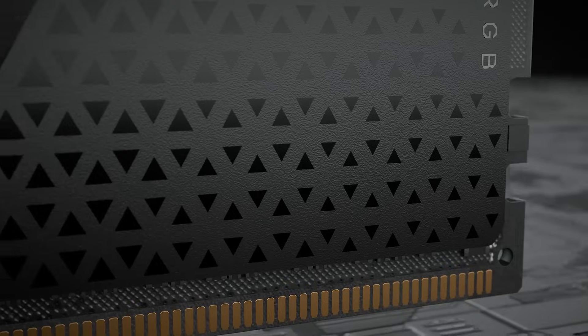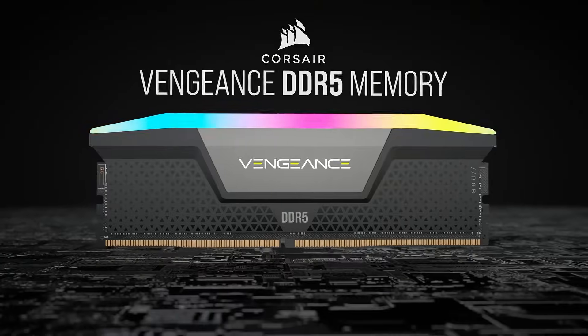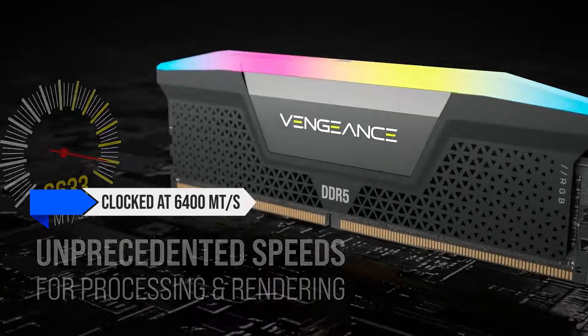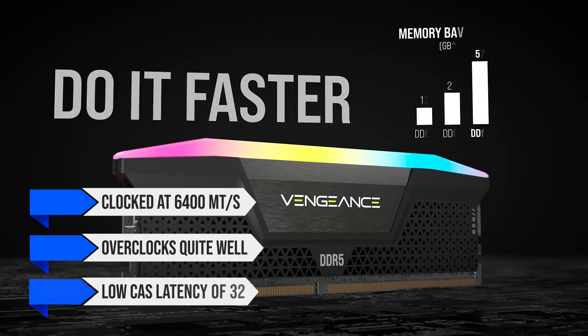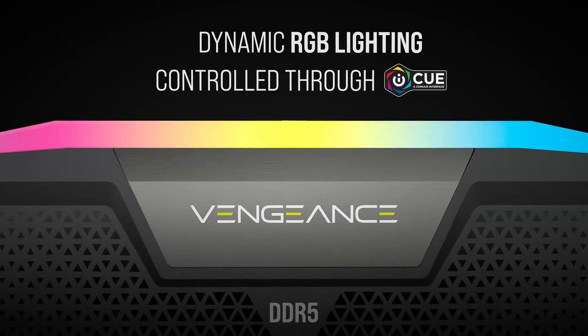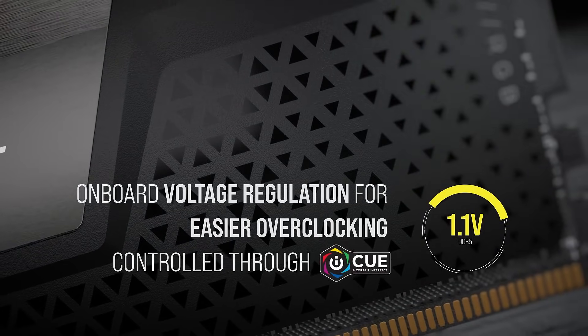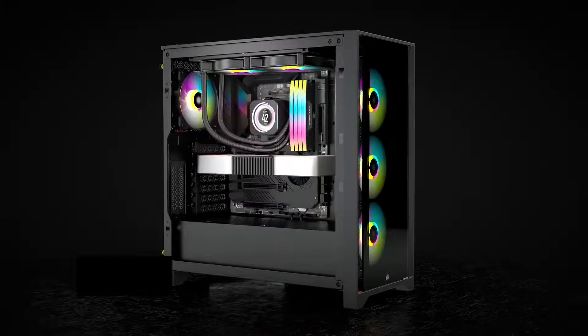For RAM, I decided to go with the Corsair Vengeance RGB 32GB kit. This particular kit is clocked at 6,400 megatransfers per second, and it overclocks quite well. With a low CAS latency of 32, the timings on this kit are tight, resulting in better performance. Finally, it has some tasteful RGB lighting, providing a soft glow inside the case.